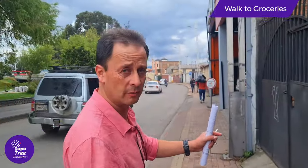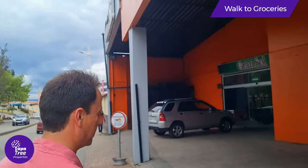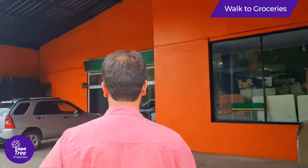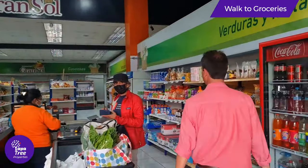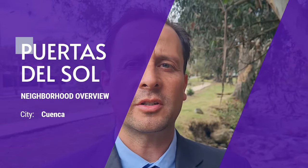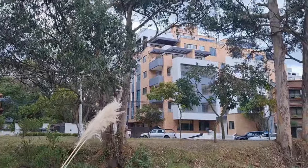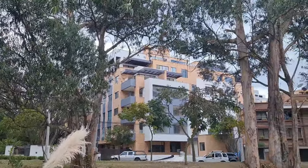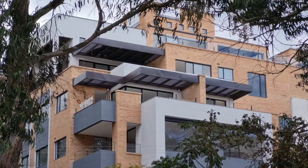We walked two blocks from the development and got into Gran Sol, a super decent convenience store. In Puertas del Sol, the average price of a new development apartment or condominium starts at $1,400 per square meter. New units like the one across the river are already gone, so my advice is to buy pre-construction.